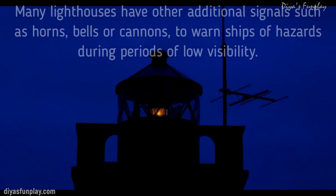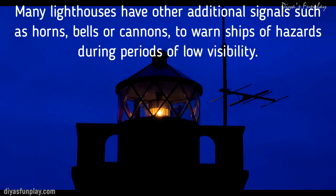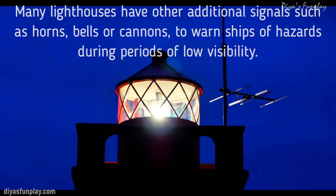Many lighthouses have other additional signals such as horns, bells or cannons to warn ships of hazards during periods of low visibility.